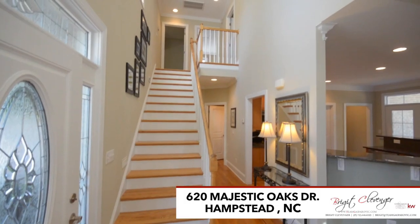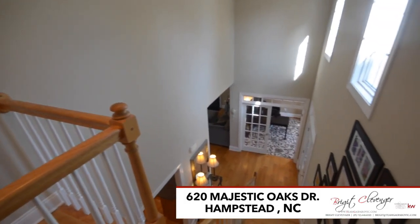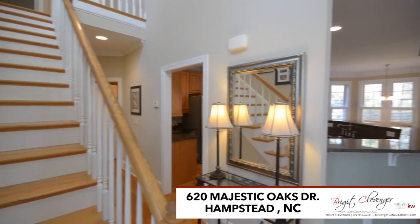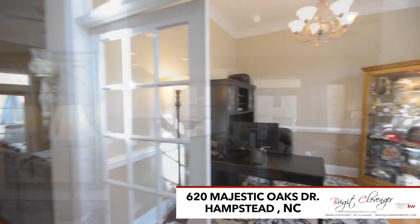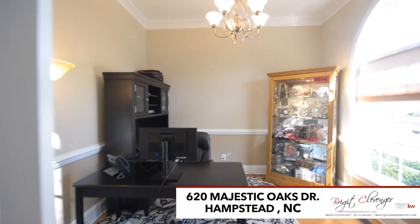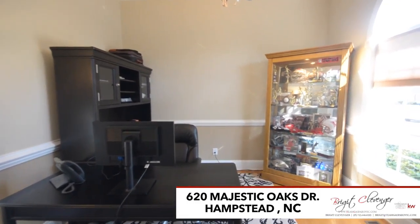Enter into the gorgeous two-story foyer where you're greeted by the natural hardwood floors, quality woodwork, and the crown molding that carries through the home, plus you will see the great-sized office family room set off to the side.